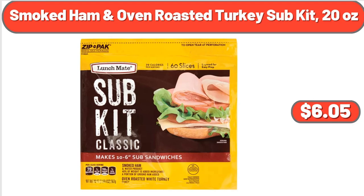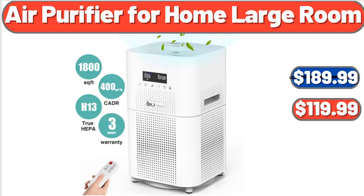Smoked Ham and Oven Roasted Turkey Subkit, 20 oz, $6.05. Air Purifier for Home Large Room, $119.99.